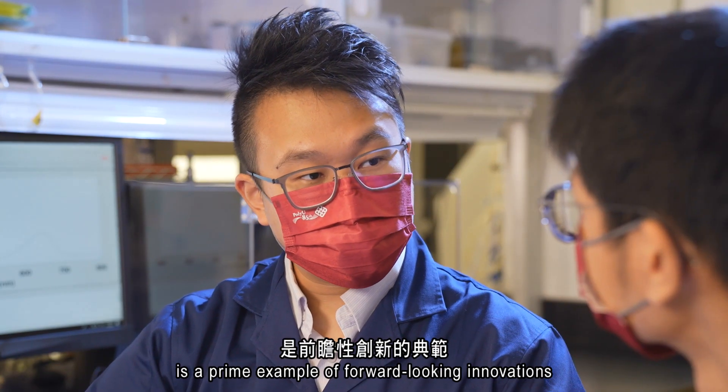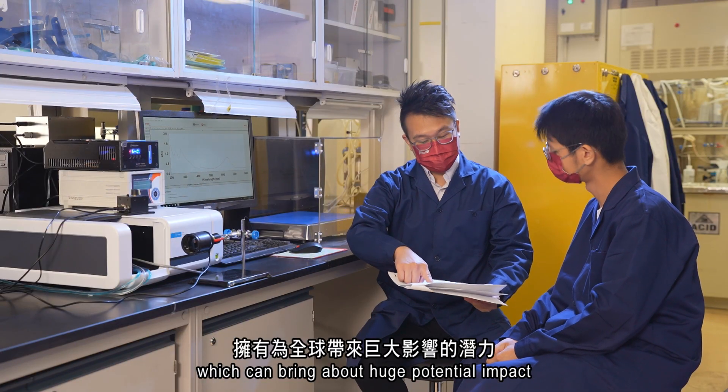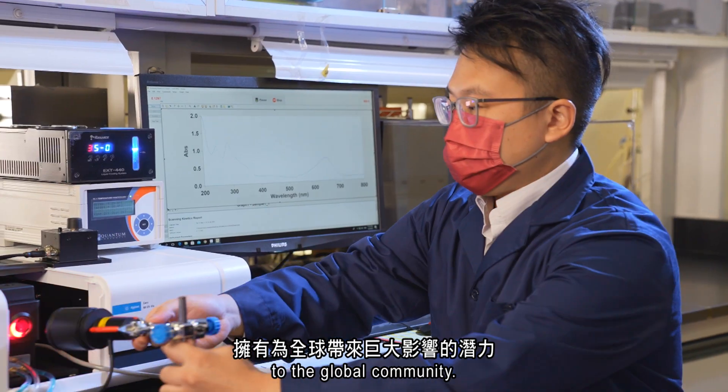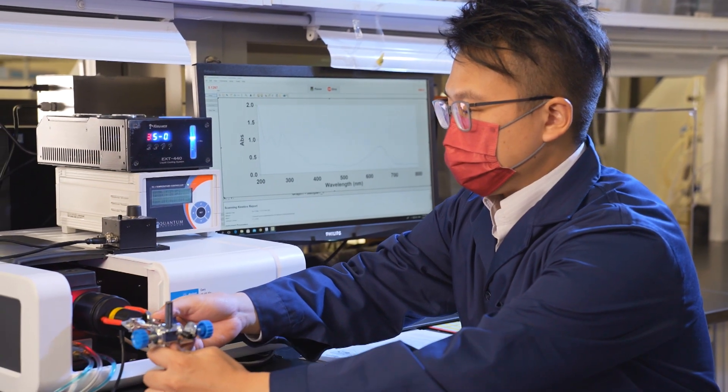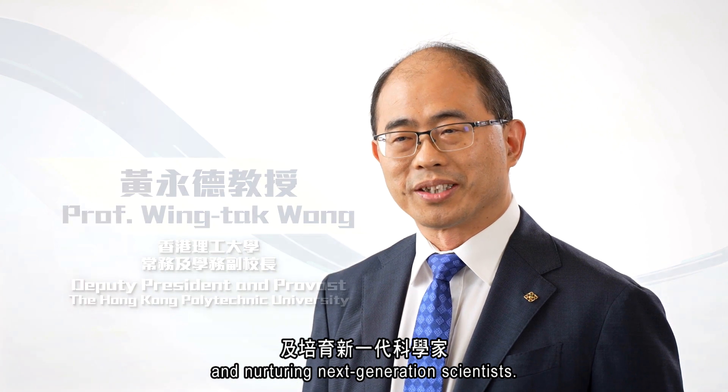Dr. Franco Leung's research is a prime example of forward-looking innovations which can bring about huge potential impact to the global community. PolyU is committed to advancing research and nurturing next-generation scientists.